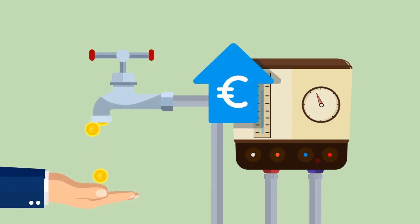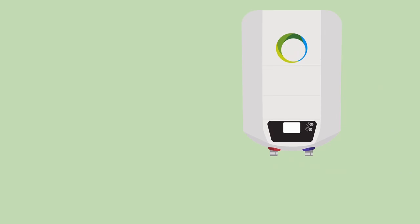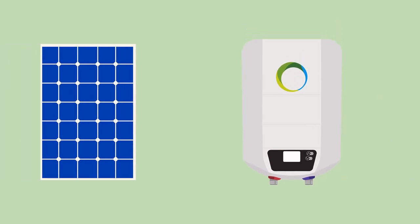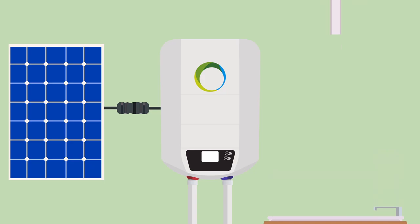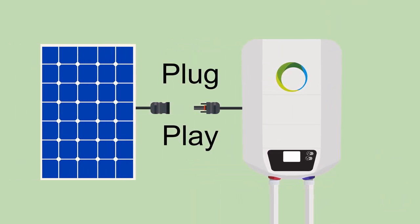Who says hot water has to be expensive? Simply replace the old electric water boiler with a faux thermal boiler. With the help of a photovoltaic module, the faux thermal boiler can easily generate hot water, which can then be used for bathing or washing hands, for example — and all this without any technical knowledge.